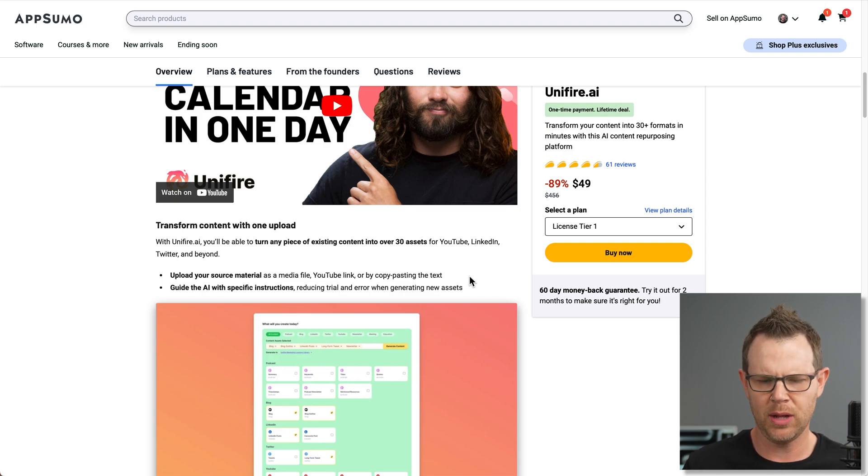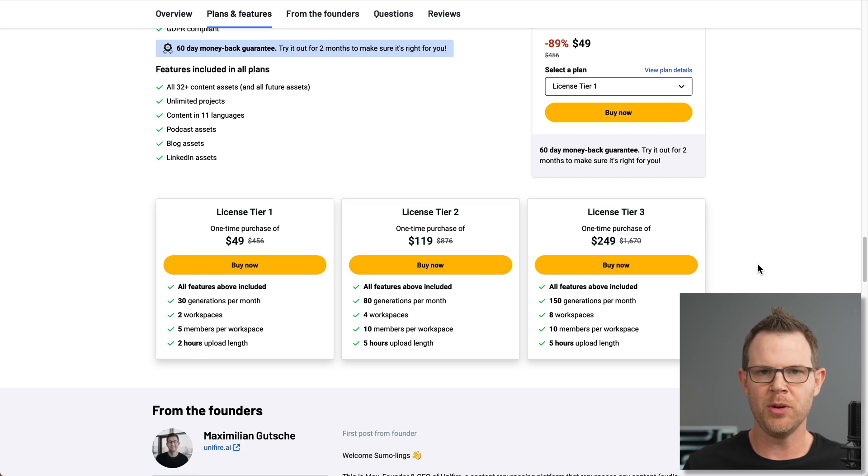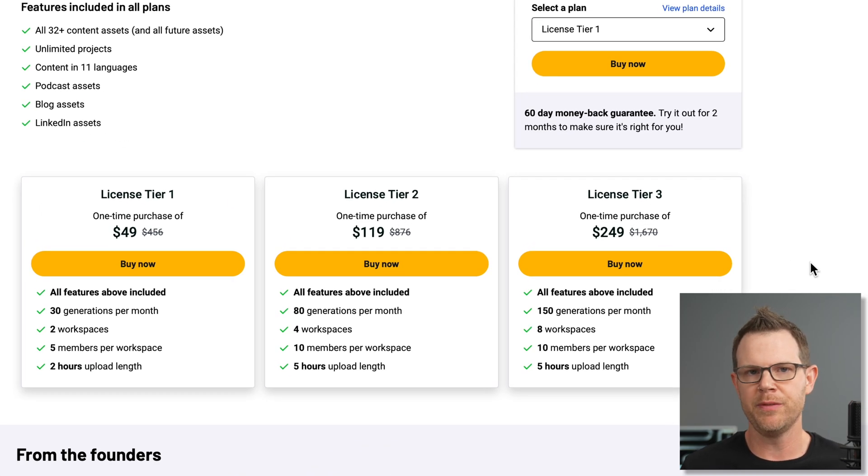So we're going to go ahead and try this out and see how well it works. I am looking right here at license tier one being $49. Let's see what we're going to get for that — plans and details over on AppSumo. Of course, link in the description. If you like these reviews, that's the way to support them: click my links down below. Very much appreciated to those who do so.